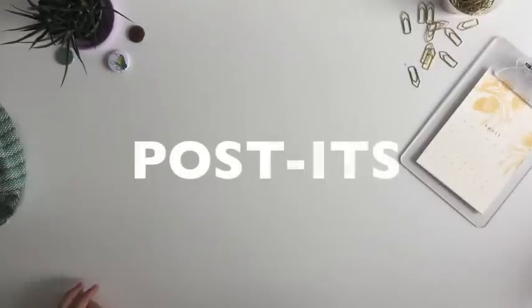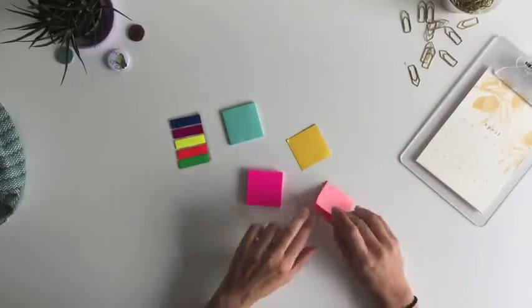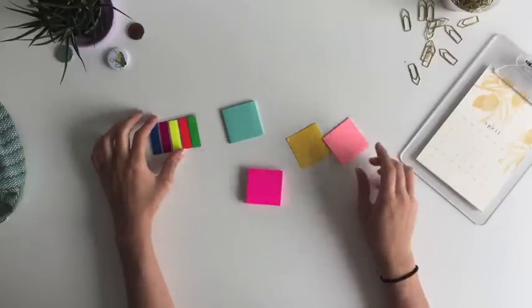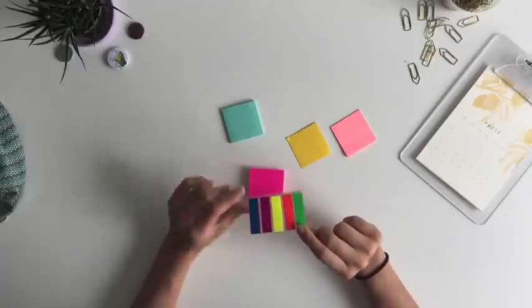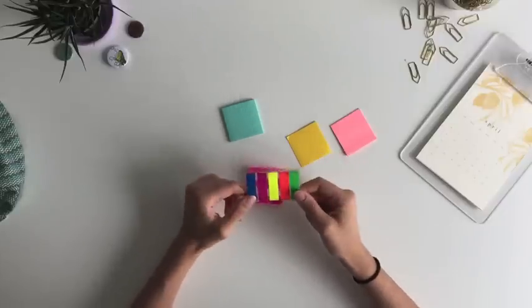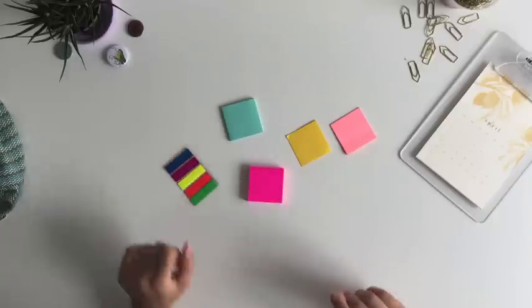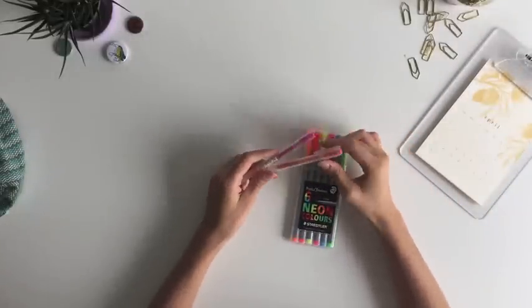Let's start with post-it notes. I have a weird obsession with post-it notes for some reason. If you saw my last video, I explained how I use them to take my notes, and I just think it makes revision especially much more fun. All of these are from the Post-it brand. This one I received on an open day when I was visiting Warwick in the UK — they gave it to me as a welcome gift. I think it has very vibrant colors, so I prefer using these over the regular Post-it ones.